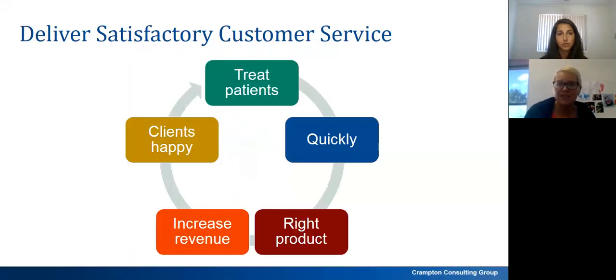It is critical to manage and monitor your inventory. One of the primary reasons is to ensure we deliver really good customer service — we're able to treat our patients with the correct product at the right time, ensuring timely treatment. It also increases revenue: if we've got the right product we don't have to delay treatment, write a script, or wait for something to come in. It also increases morale within our teams.